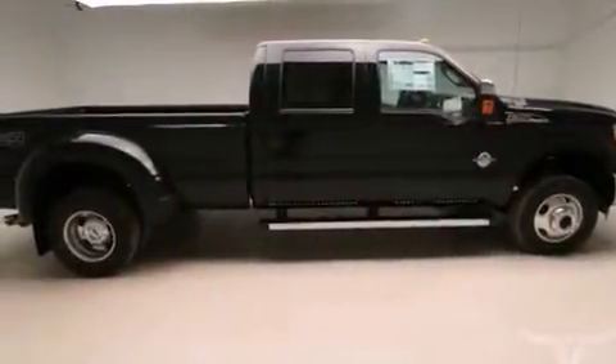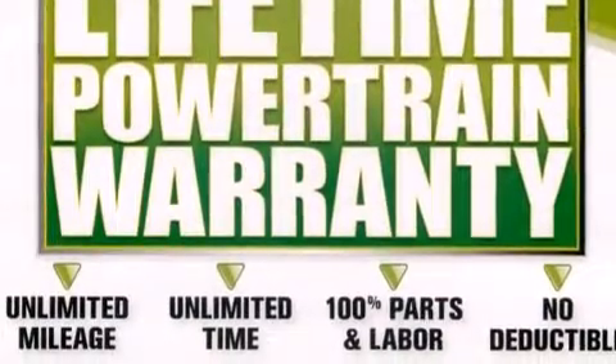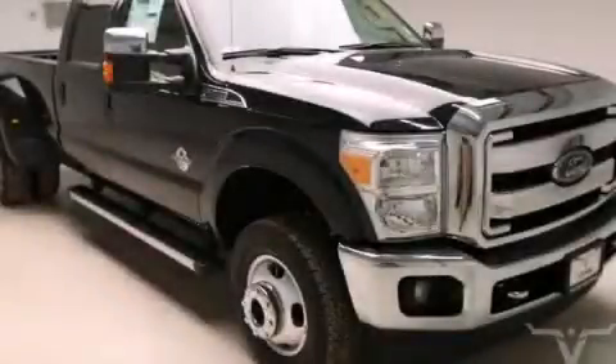And XM satellite radio, which streams commercial-free music, news, sports, and more. This automobile won't last long at this price. Call and arrange a test drive now.